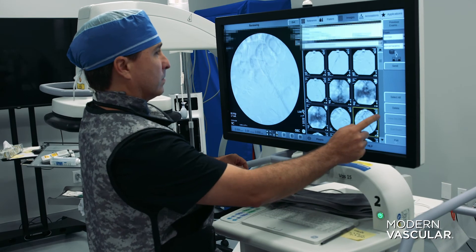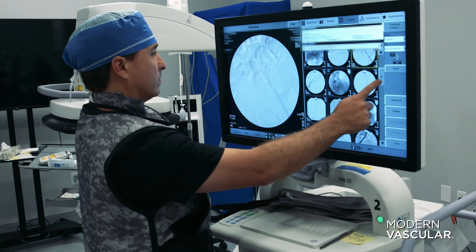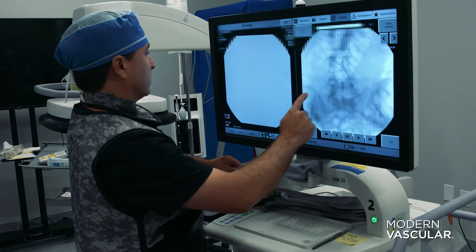Peripheral arterial disease, if not treated promptly, unfortunately can progress to limb amputations. That is why it is critical for peripheral arterial disease to be promptly identified based on risk factors.